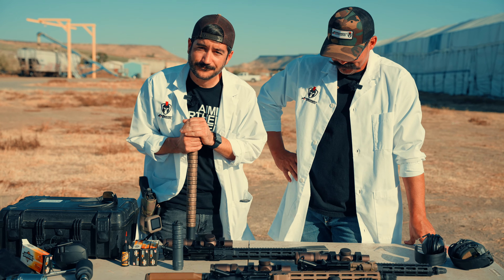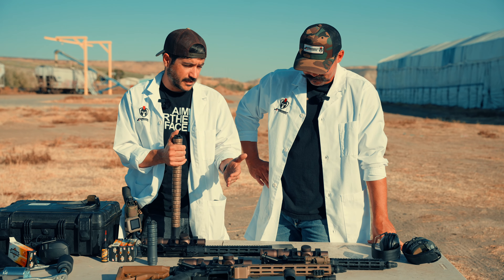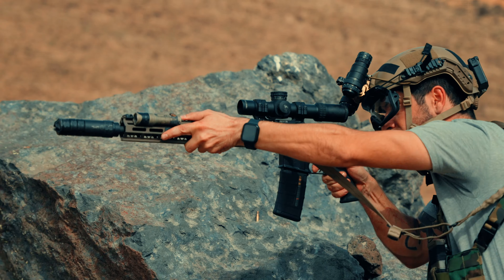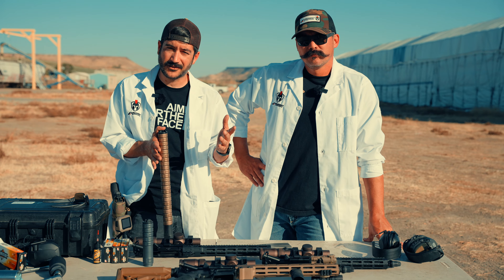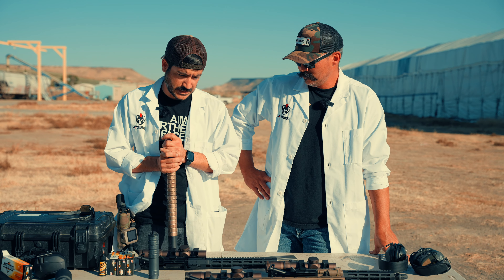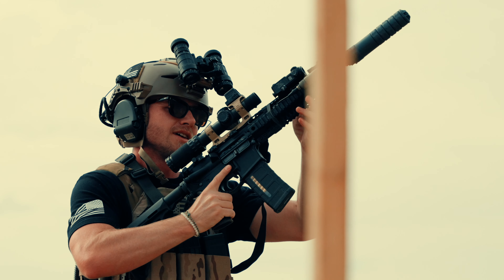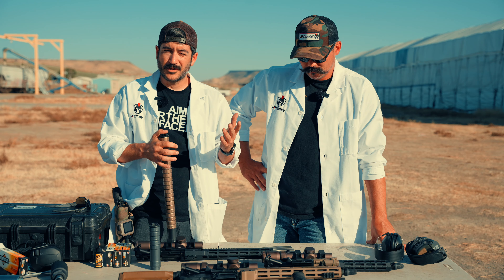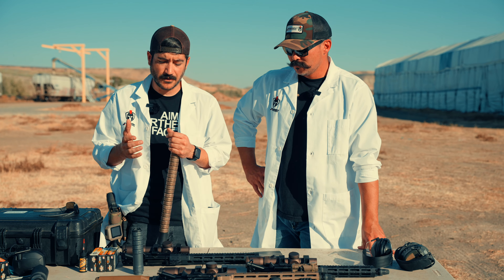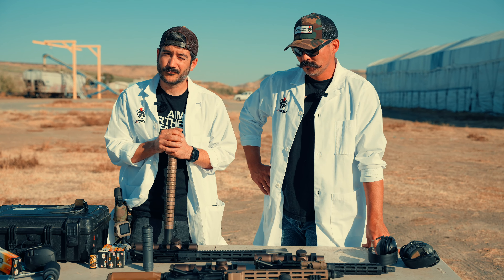From our conclusion, the numbers don't lie. Velocity-wise, the 14.5 and the 16 are the real choices for anything outside of close quarters. As far as sound reduction goes, on the 14.5 and the 16-inch with a full-length GOAT you're achieving hearing-safe numbers. I prefer to wear ears when shooting ARs anyway because of bolt noise — with good ears and the GOAT on a good rifle, you can shoot all day comfortably.